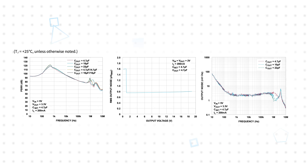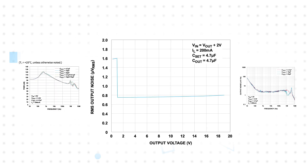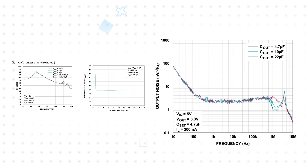The LT3046 has an ultra-high 82dB PSRR and ultra-low noise in all respects, with 0.8 microvolts RMS noise from 10 Hz to 100 kHz, 2.2 nV per root-hertz noise spectral density at 10 kHz, and 2.5 microvolt peak-to-peak 1/f noise from 0.1 Hz to 10 Hz.